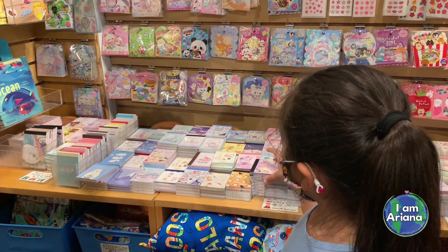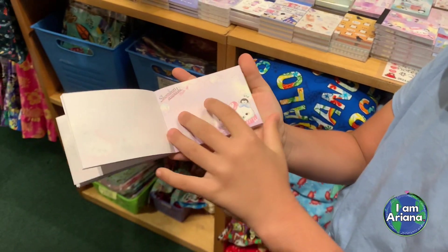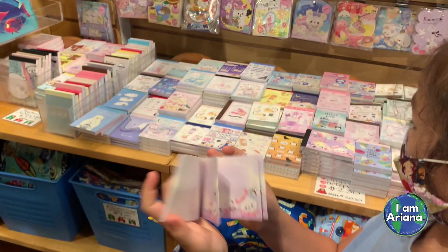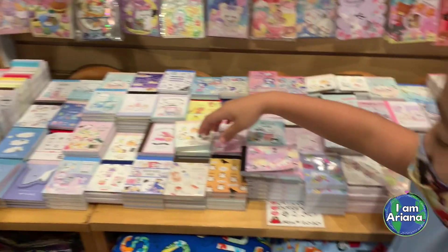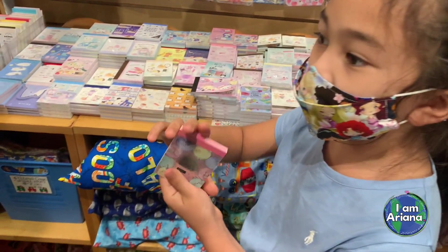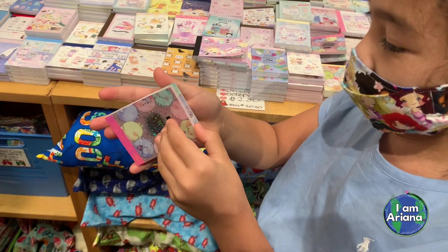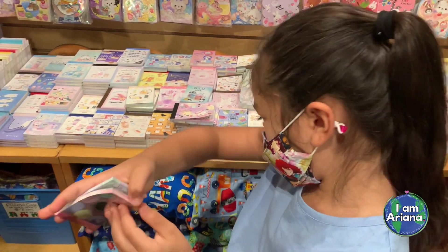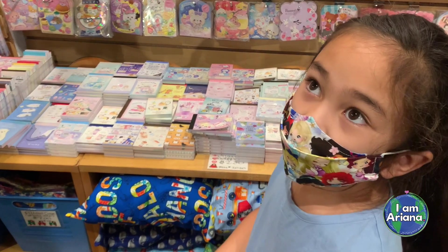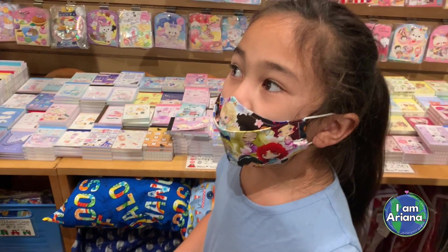Here we are at the notebook section. They have these tiny notebooks written in Japanese and you can draw and write in them. I think it's cool how they have tiny, very cute, adorable designs inside. And there are two sections — one could be pink and the other could be blue, or one could be pink and the other could be yellow. It doesn't matter which way they are, but I like them.